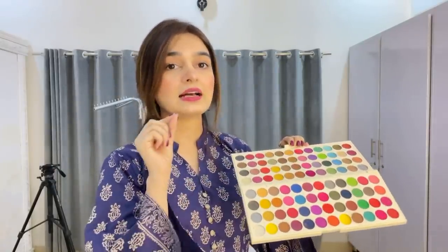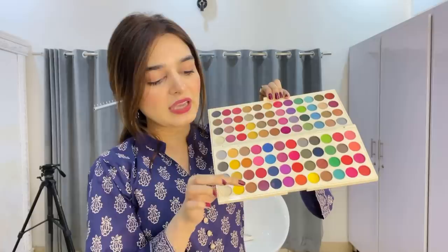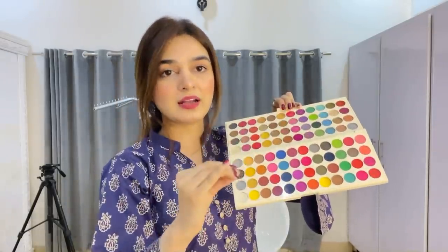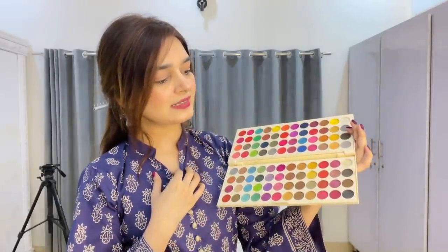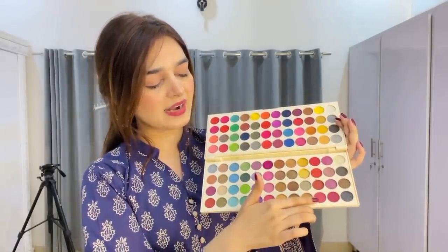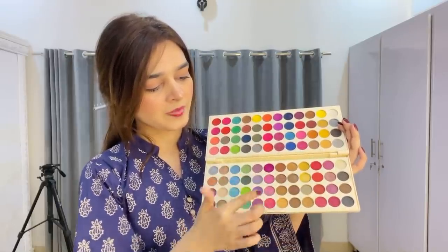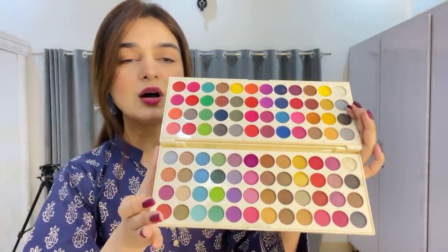You have to choose a color. If you want to do brown makeup, you will get all brown shades in one line. You look at the palette — where is the light shade, where is the brown shade, where is the dark shade. So it's easy for beginners to do eye makeup because in one line you get all the tones. The shimmer part also has all colors in a single line — light golden, pink, red, purple, green, and blue shimmer shades.